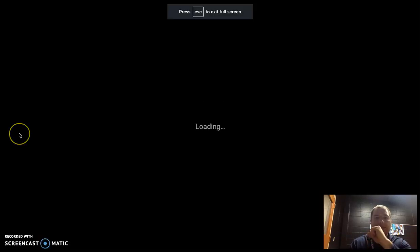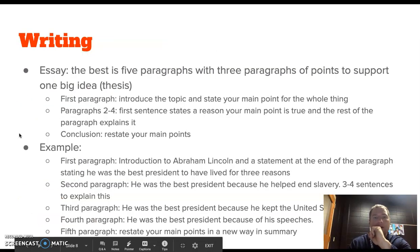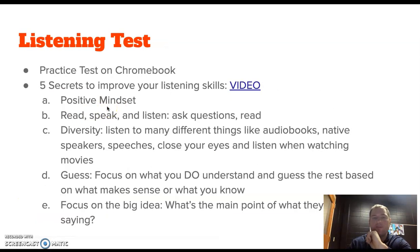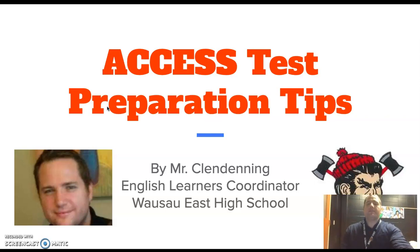Hello English learners. This is Mr. Clendenik. Today I'm going to talk to you and give you some tips for preparing for the ACCESS test, which you're taking — and I know you're really excited about. So let's get going.